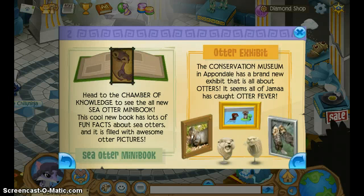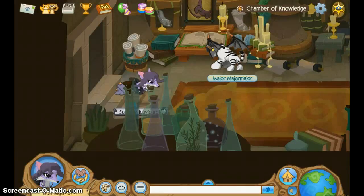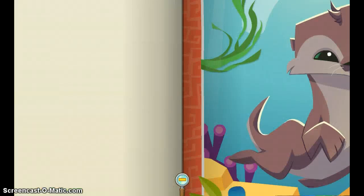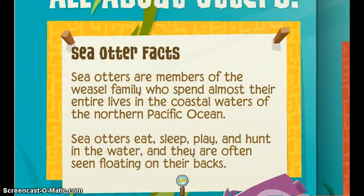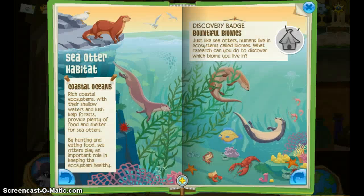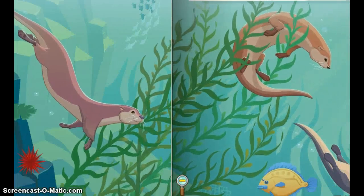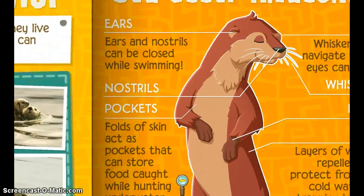Head to the Chamber of Knowledge to see the all-new Sea Otter mini-book. The cool new book has lots of fun facts about sea otters and is filled with awesome otter pictures. The Conservation Museum in Appondale has a brand new exhibit all about otters. It seems all of Jamaa has caught otter fever. I'm going to check out the Chamber of Knowledge — it has otter in it. I like this book; it has a lot of cool pictures and probably tells you a lot of facts about the otter.